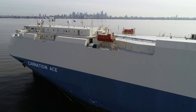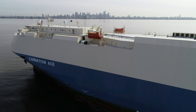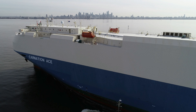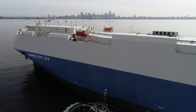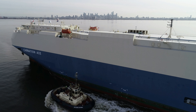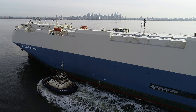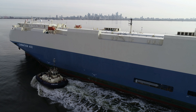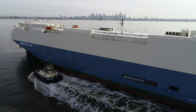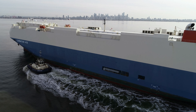We'll just pull the drone back a bit and see if we can get a long shot with Melbourne in the background. There's one little tug there, and there's another one coming up on the rear. They look like little toys — I remember as a child having one like that in the bathtub.